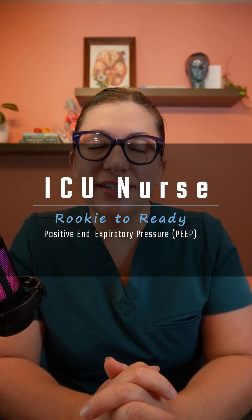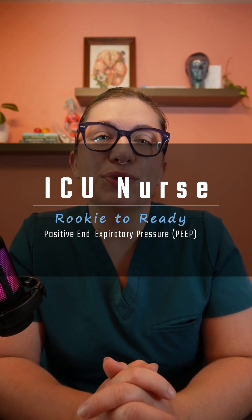Here are some things about PEEP that you should probably know if you're going to be working in the ICU that have nothing to do with oxygenation, because yes, we love PEEP to help improve oxygenation, but we're not going to be talking about that today. Welcome to another video for the series ICU Nurse Rookie to Ready, and this time we're talking about positive end-expiratory pressure.